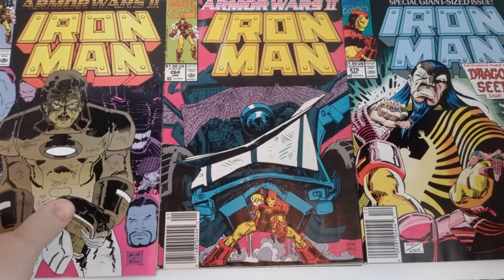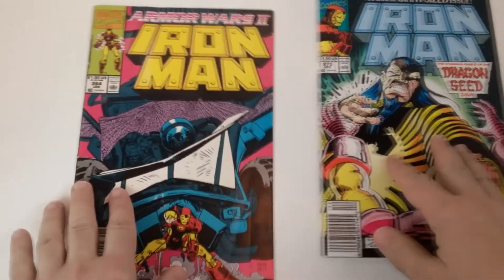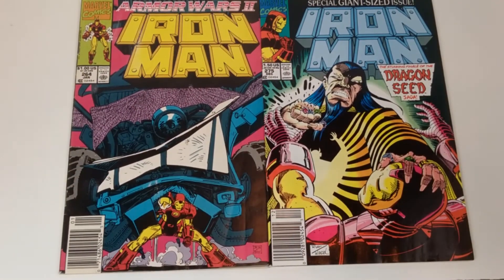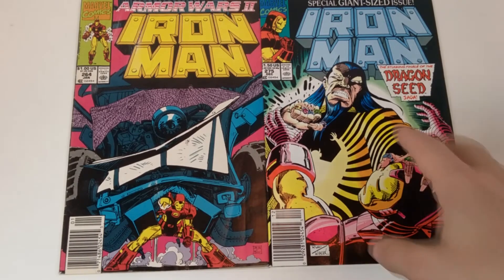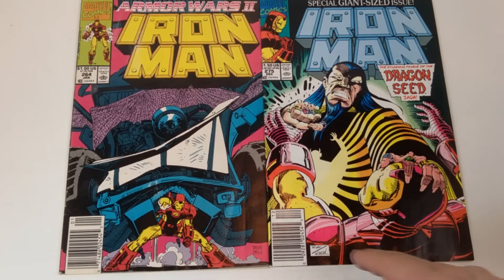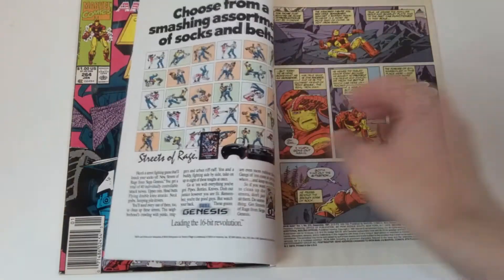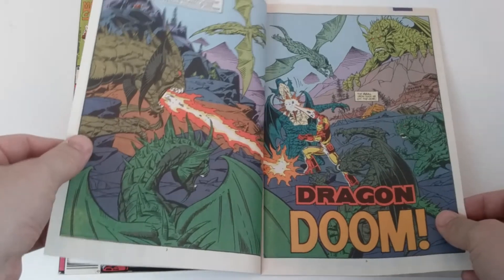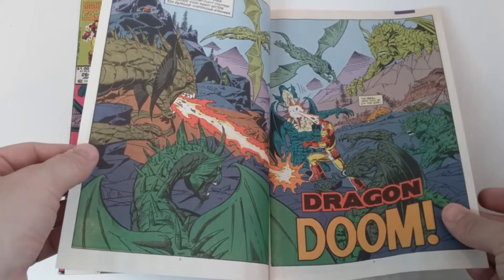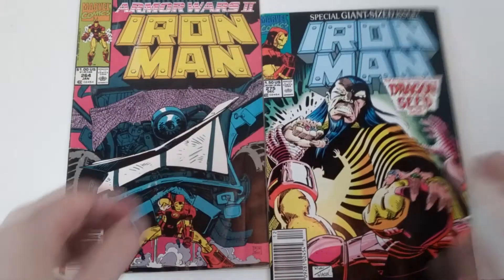For me, the first one I'm going to throw out is 262 — it just doesn't really do it for me. So it boils down to these two. It is a really tough decision. Looking more at it, I don't think this is J.R. Jr.'s artwork on the cover either — it probably might be this Ryan guy. Let me check the credits page. Returning penciler Paul Ryan — there we go. So it's Paul Ryan. Shame on me, I should have done my research.